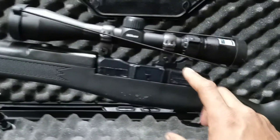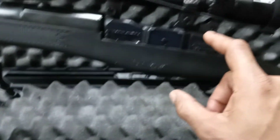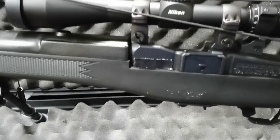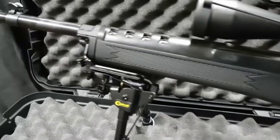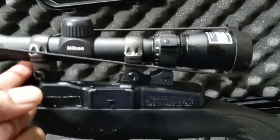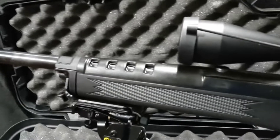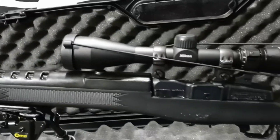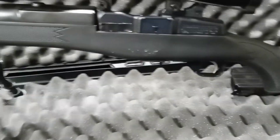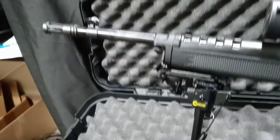I also want to change out these mounts — I want to get some high-rise mounts so I can still use my iron sights. Right now I can't use my iron sights. I was so excited I just put the scope on with what I had and sighted it in. Hindsight, I probably should have waited and got the right high-rise mounts so you can look under the scope and still use your front and rear iron sights. Right now I can only use the scope.